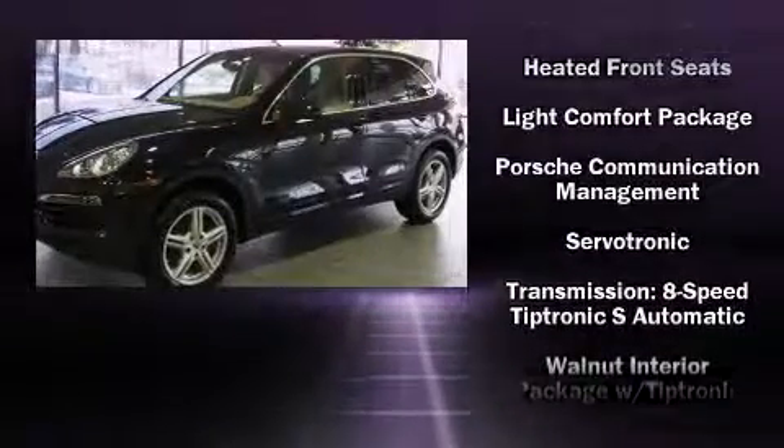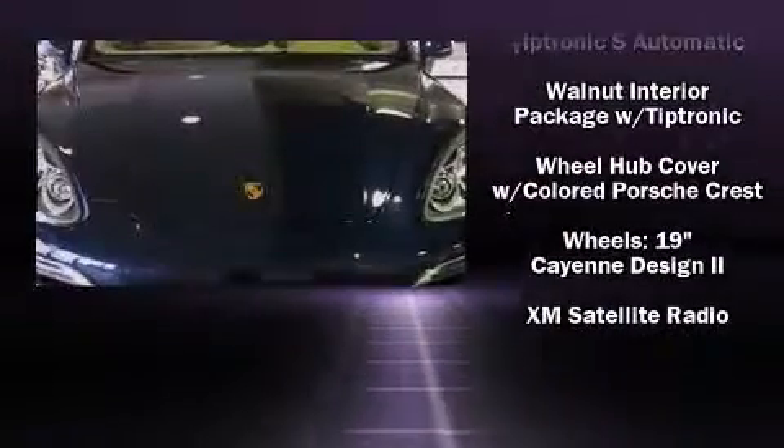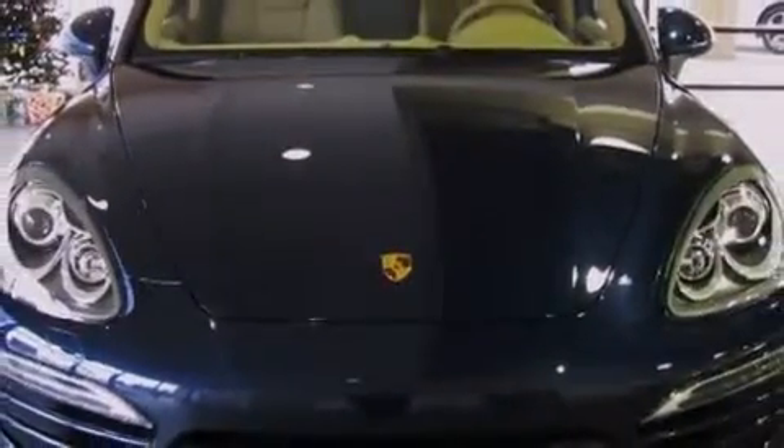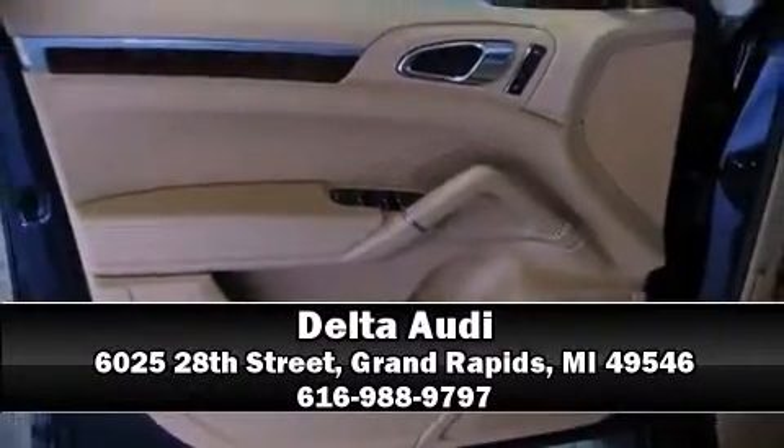In the event of a rollover collision, side curtain airbags provide additional protection for outboard seated passengers. Our sales reps are knowledgeable and professional. Stop in and take a test drive.